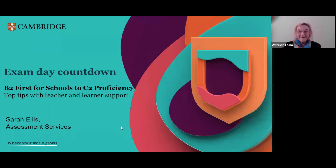My name is Sarah Ellis, and I work in the assessment services team. I'm based in Italy, so today I'm speaking to you from Bologna in Italy. I'm here with my colleague Paola de la Loggia, also with Eve in the background, who will be helping in the chat.